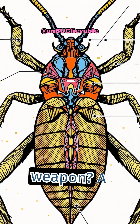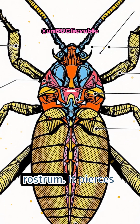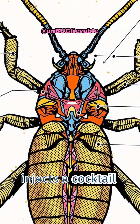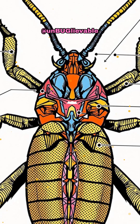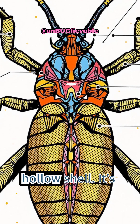The assassin bug's weapon is a needle-like mouthpart called a rostrum. It pierces the exoskeleton of its prey and injects a cocktail of enzymes. These enzymes break down tissues into a digestible liquid. Within minutes, the bug slurps up the internal soup, leaving behind a hollow shell.